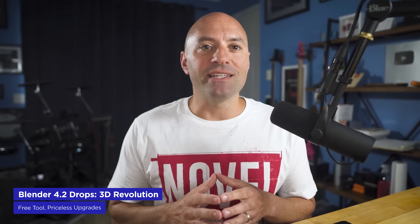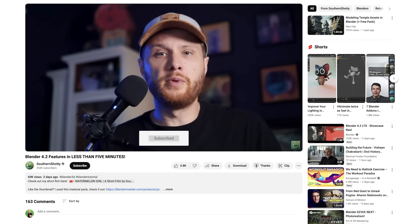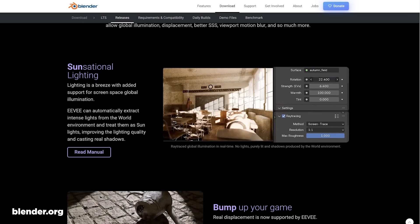Blender 4.2 LTS — that means long-term support — has officially landed, and it's a doozy. Our buddy Southern Shottie, aka Remington Markham, did a lightning-fast walkthrough of the new features, and let me tell you, it's really impressive.